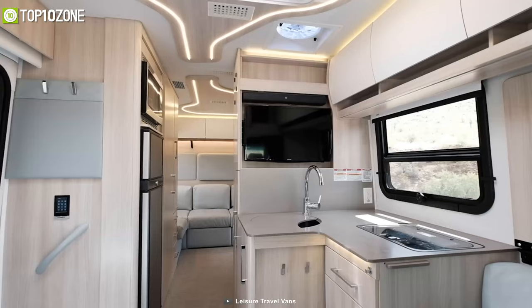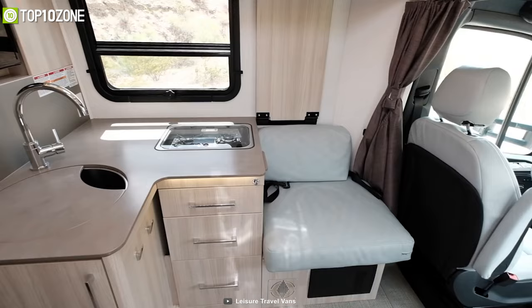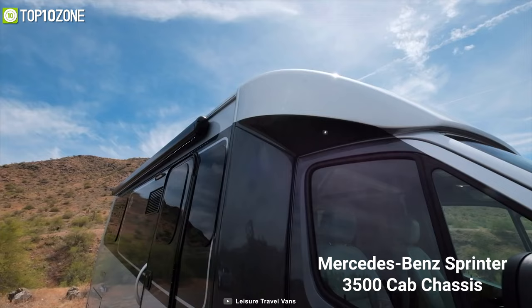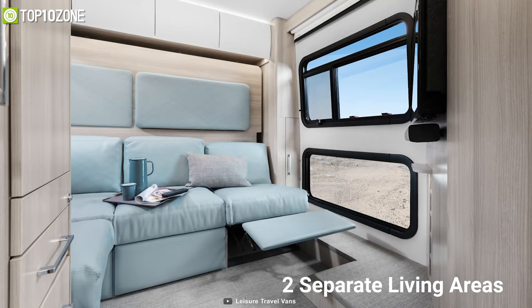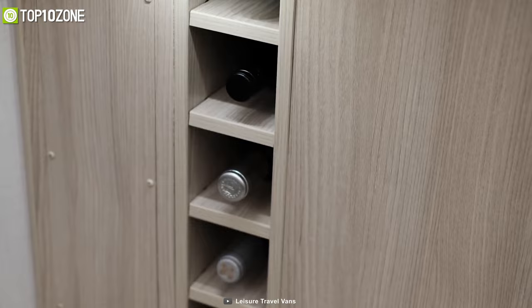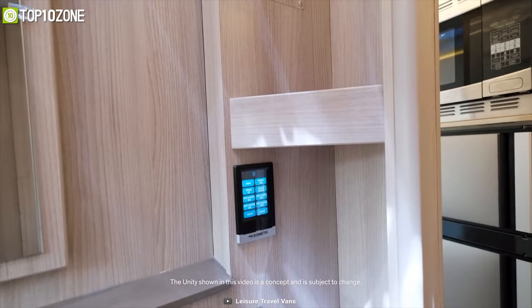Get introduced to the Unity Gear Lounge from Leisure Vans, a motorhome that is designed to be easy to drive and easier to live in. It is built around the Mercedes-Benz Sprinter 3500 cab chassis, which provides excellent luxury, comfort, and safety levels. Its unique layout features two separate living areas, a Murphy bed, a modern interior, and a host of other technologies. The large Murphy bed transforms the area into a luxurious master bedroom at night, while the touchscreen controls add new levels of convenience to your experience.